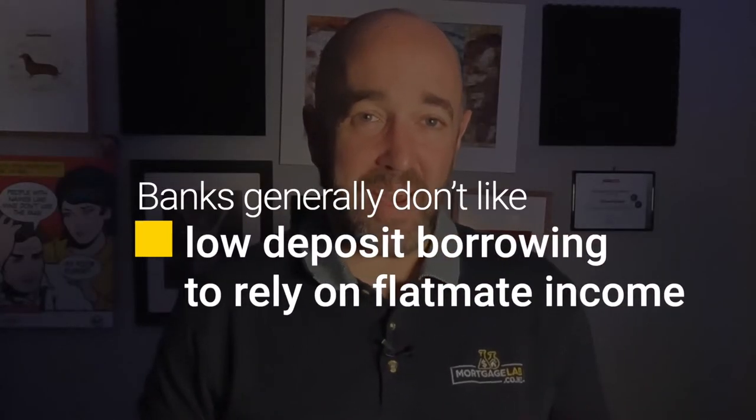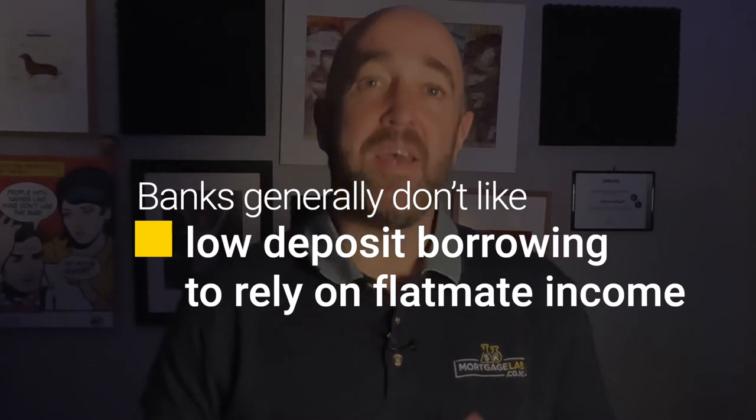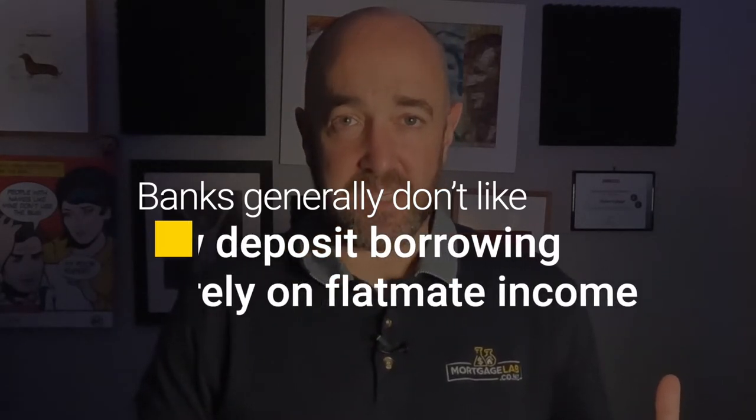The policy for including flatmate income in mortgage applications changes as banks welcome or shy away from higher risk lending. As a general rule, banks don't like applications to rely on flatmate income if the mortgage is over 80% LVR.